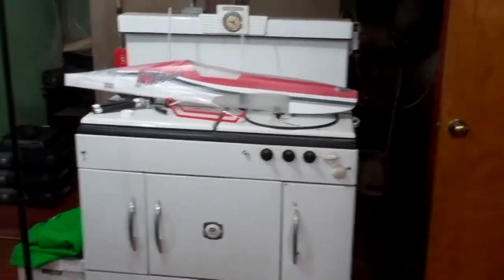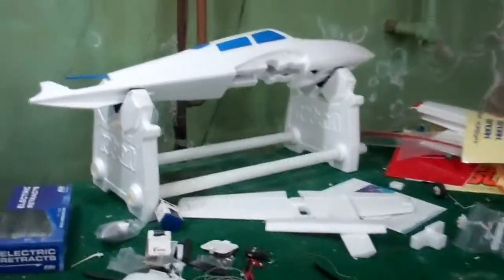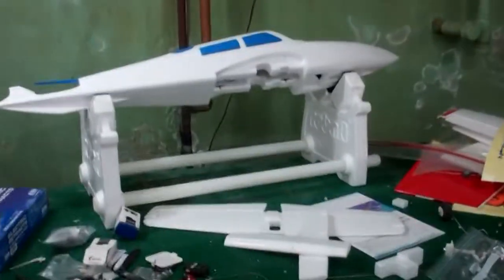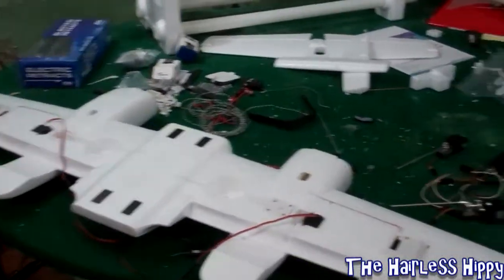So we have three planes to finish: the Twist 60, the Skywalker, and the Dynam Grand Cruise. This plane here I could probably get done within a few days and could have flight videos within two weeks if I really want to.